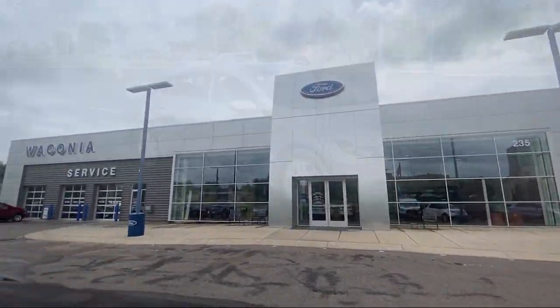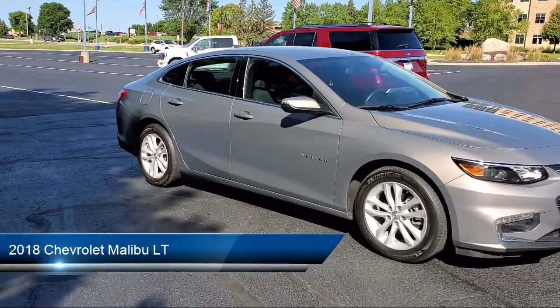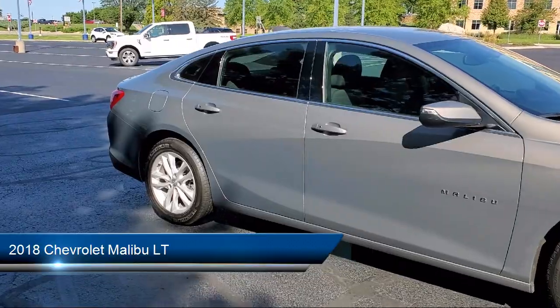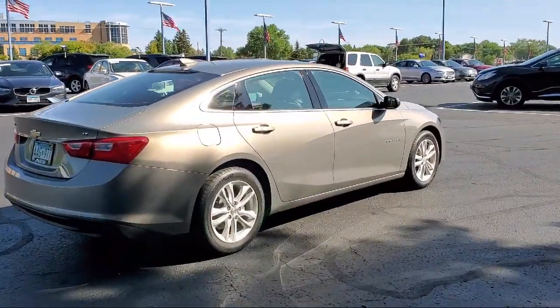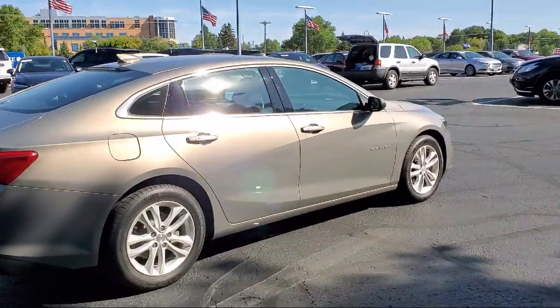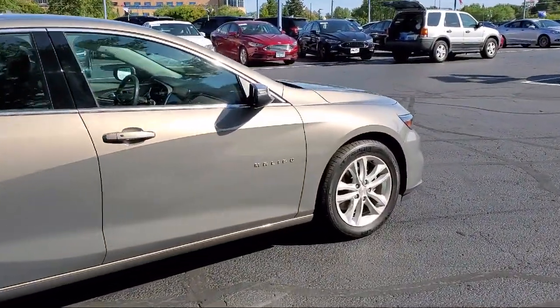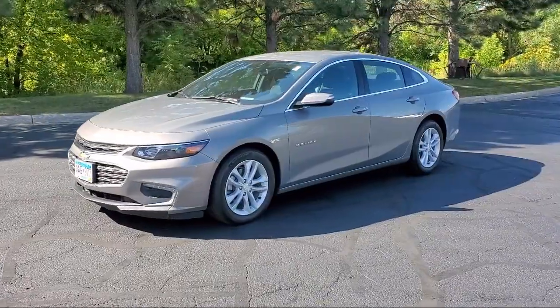Welcome to Waconia Ford, and here's a look at another one of our great vehicles from our inventory. It comes equipped with keyless entry, air conditioning, power driver's seat, traction control, power windows, cruise control, power door locks, daytime running lights, heated side mirrors, bucket seats, and has less than 25,000 miles on the odometer.